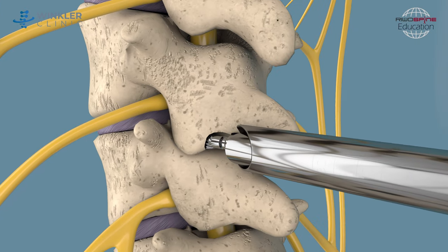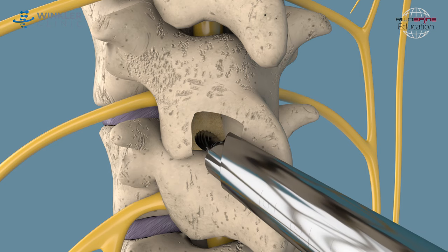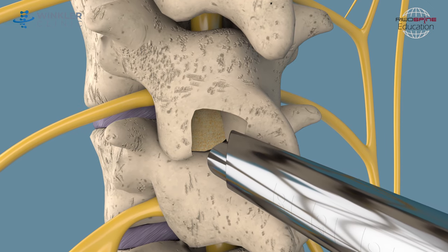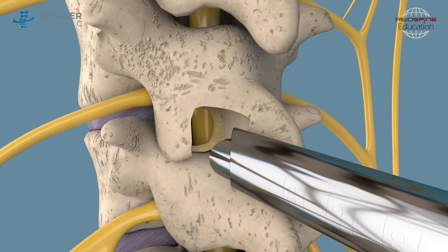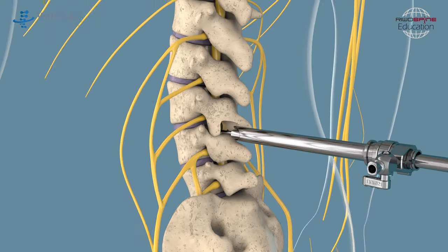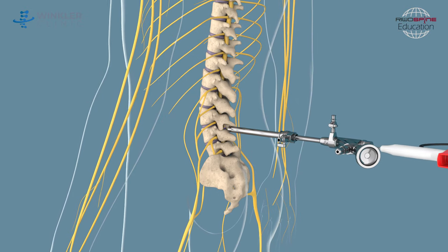Having this precise view of the vertebrae allows using special and safe drills to carefully remove the small area of the lamina bone in order to get access to the abnormal thickened ligamentum flavum, which can then also be removed with the help of medical forceps. The whole procedure is performed under precise x-ray control and using another specially designed instrument, the electrode, to coagulate vessels and tissue.